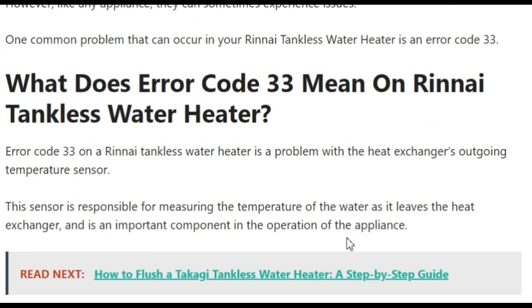What does error code 33 mean? Basically, it indicates a problem with the heat exchanger's outgoing temperature sensor. This sensor is responsible for measuring the temperature of the water as it leaves the heat exchanger.